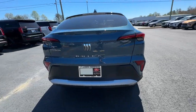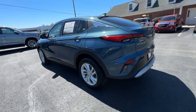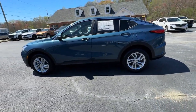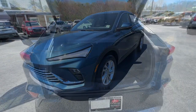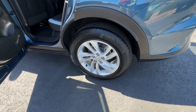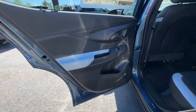Premium styling meets practical affordability in this good-looking InVista. See for yourself when you take it out for a test drive. Our professional staff looks forward to giving you excellent service. We'll see you next time.